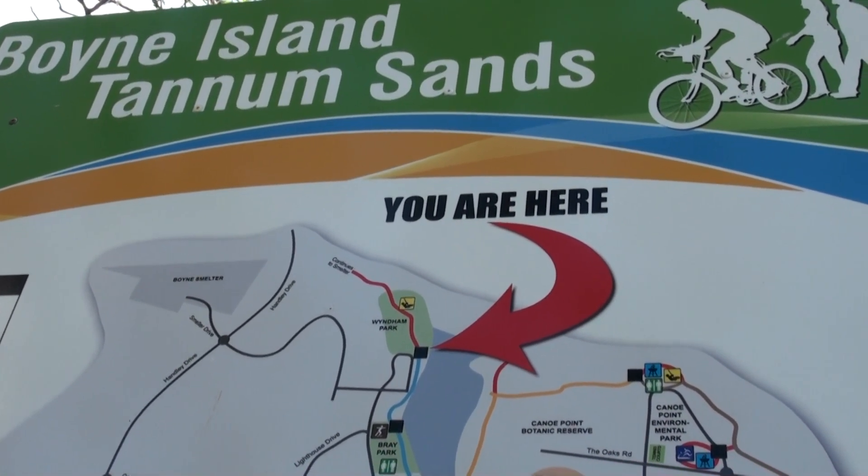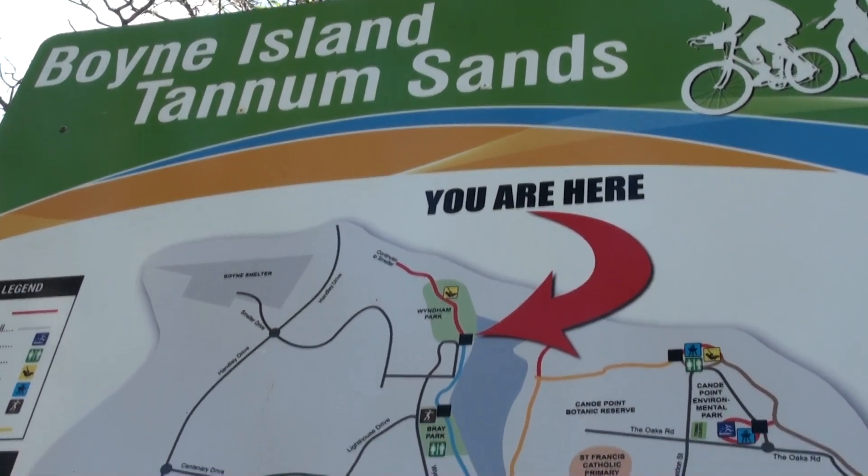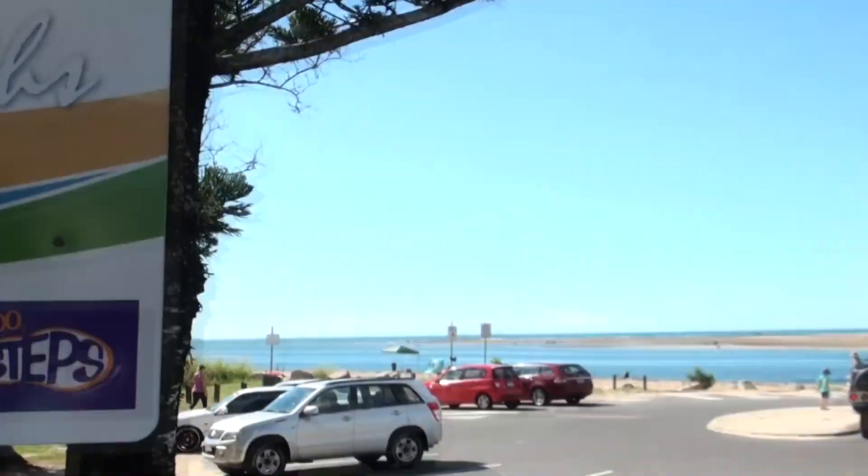This is Wyndham Park, Boyne Island, Tannum Sands, and the beach is down here.